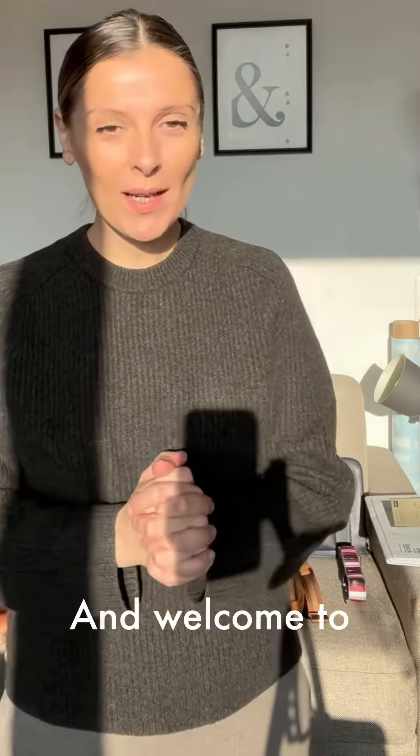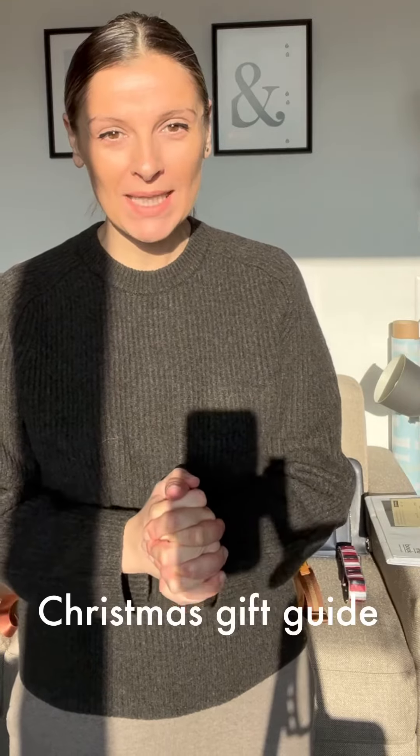Hi guys and welcome to our Christmas gift guide. I am Lydia, the founder of L&E.